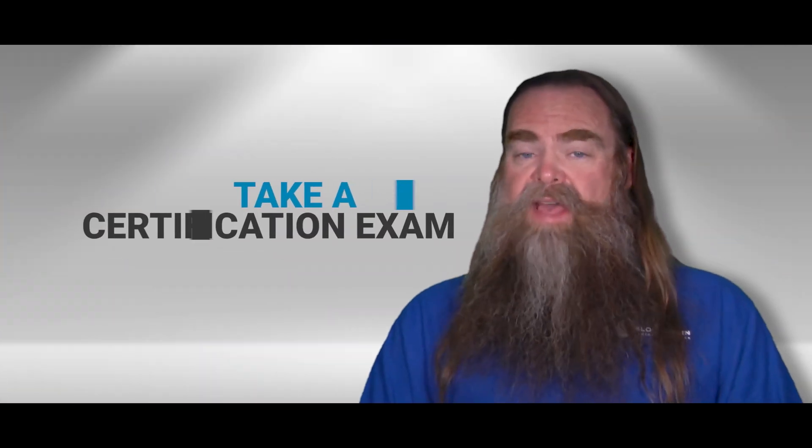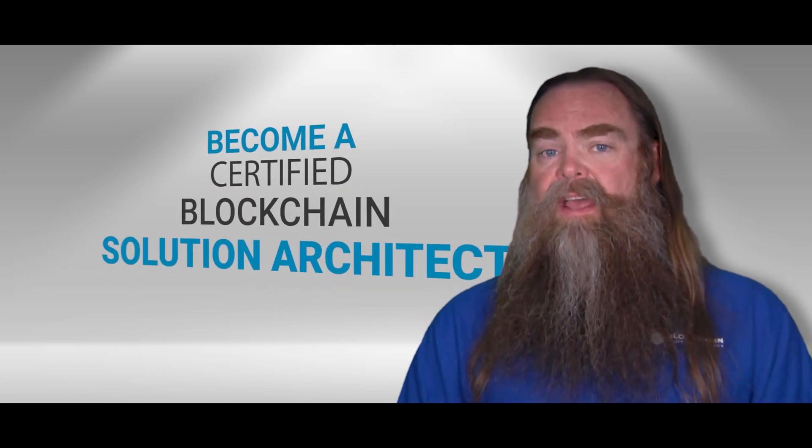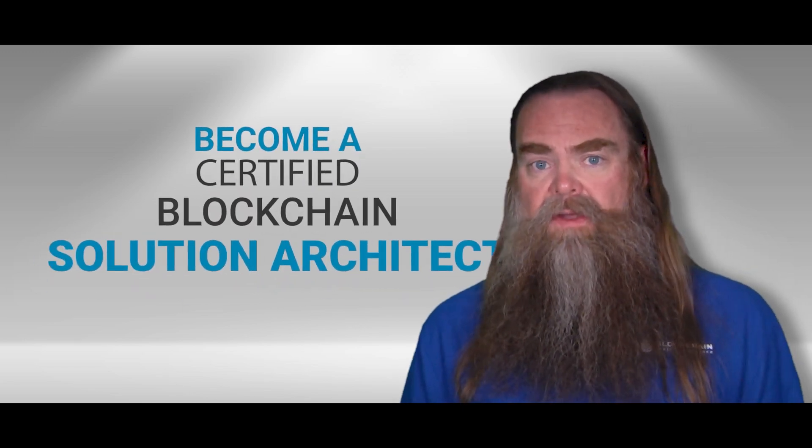And perhaps most valuable of all, you'll have the option at the end of the course to take our certification exam and become a certified blockchain solutions architect.